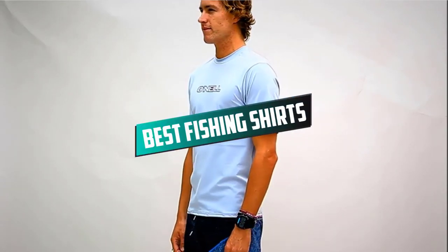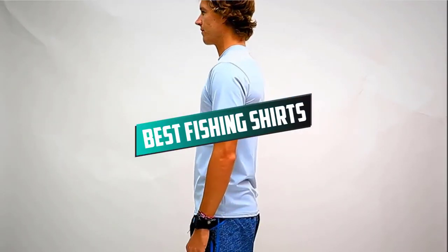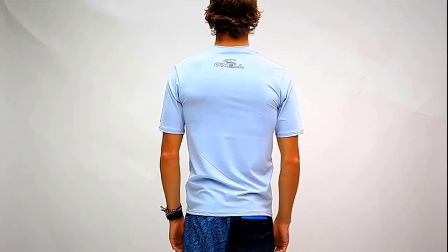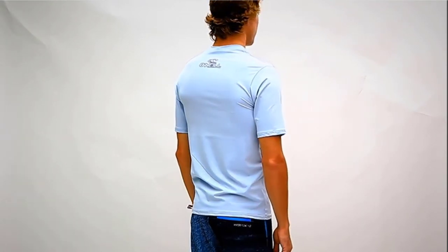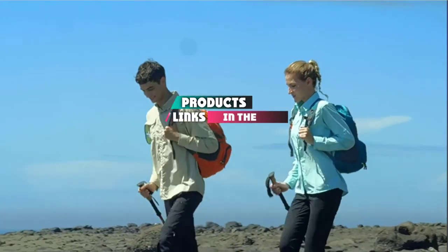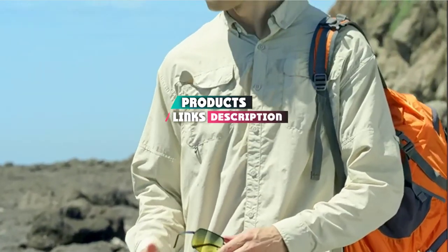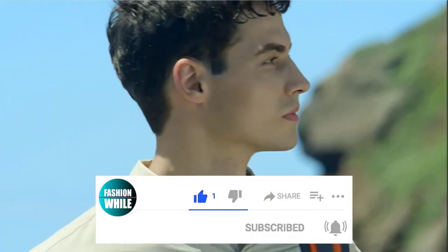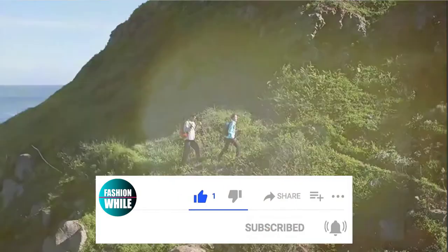If you're looking for the best fishing shirts, here's a list you must see. We made this list based on our personal preference and sorted it based on their features, prices, quality, durability, and reputation of the manufacturers and customer feedback. Also, we've included options for every type of customer. So let's get started.